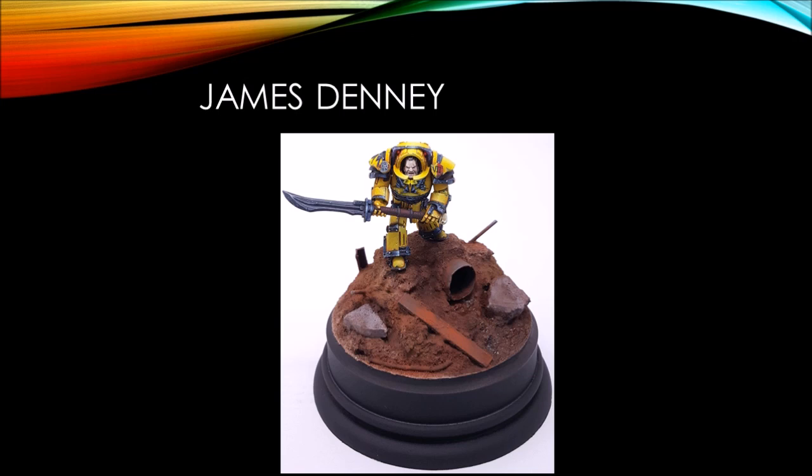Next up, James Denny, who is the first of three marines mounted on a base with a pipe — apparently this is all the rage and I support that. There's a lot of exposed pipe work in the 40k universe. Here he's got his Terminator, a very cool build with such wonderful, vibrant yellow. Anybody who's tried to paint yellow knows it's a difficult color to make look smooth and vibrant, and he has certainly succeeded, making it stand out against that deep red Martian base. Very cool.